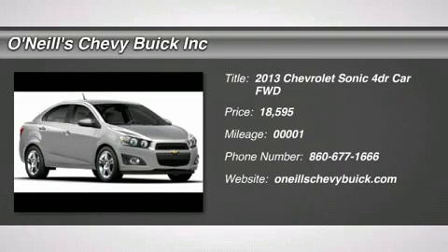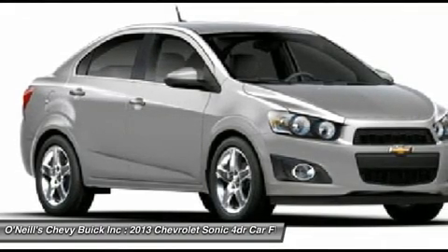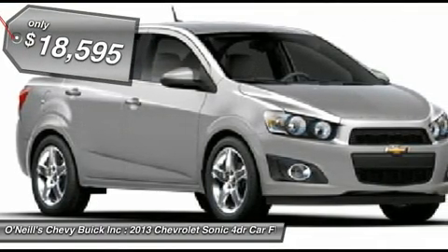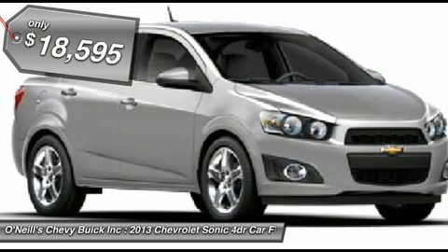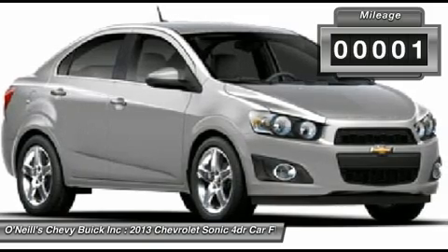Built in the USA, the 2013 Chevrolet Sonic is the second smallest car to wear the bowtie badge, but its abilities are far from diminutive. The Sonic delivers fuel economy that's equal to or better than its rivals and driving dynamics that range from comfortable and nimble to downright sporty.